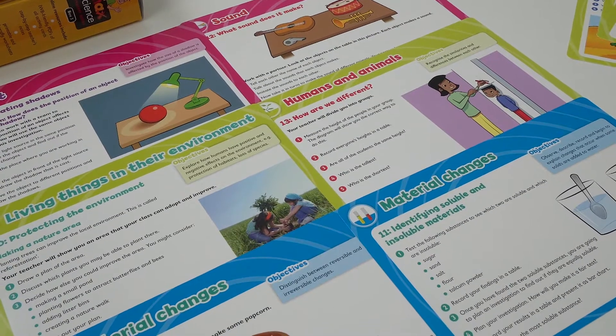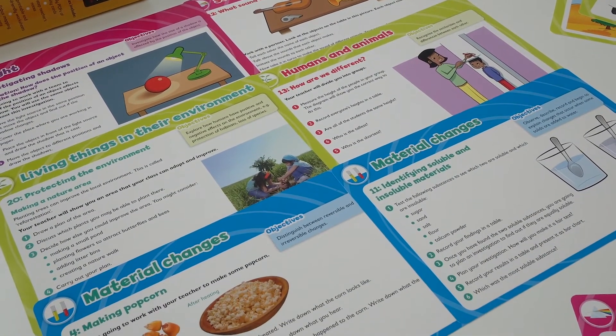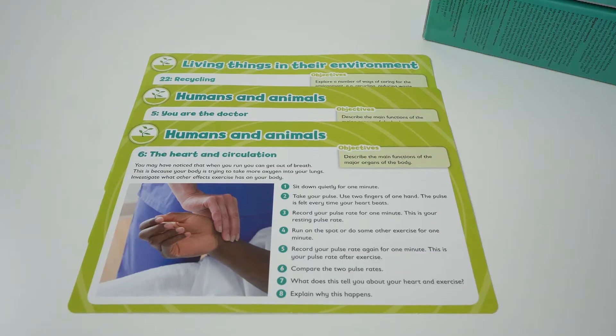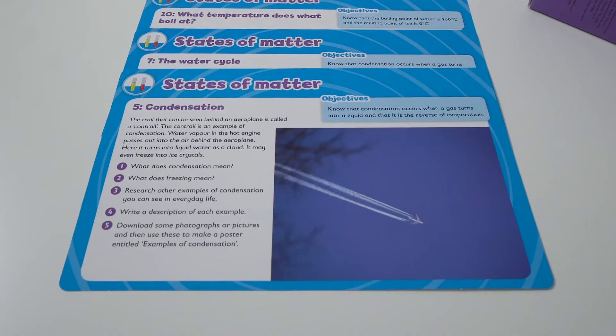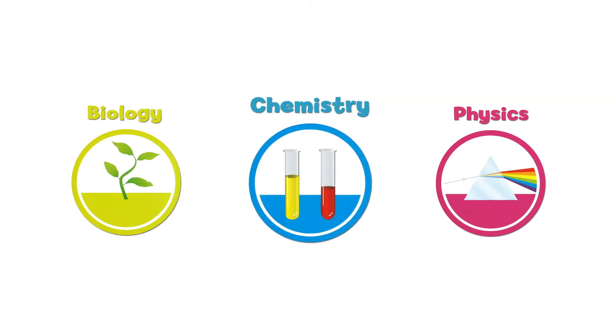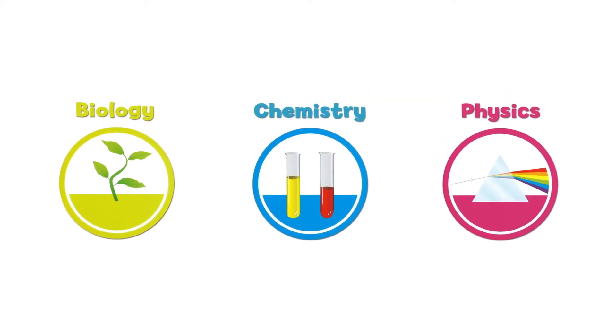Each inquiry box contains easy-to-use cards which contain a wide range of hands-on activities, guided discussions and varied experiments that allow pupils to explore and experience experiments across biology, chemistry and physics while developing their key scientific inquiry skills.